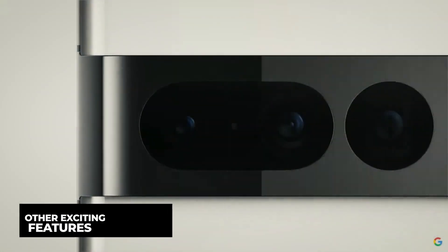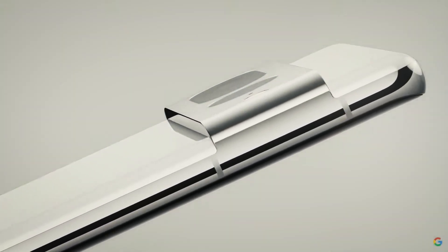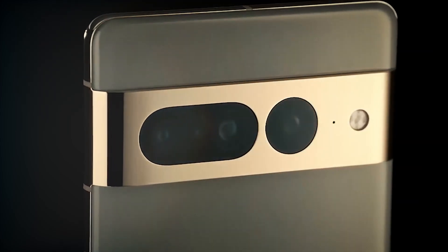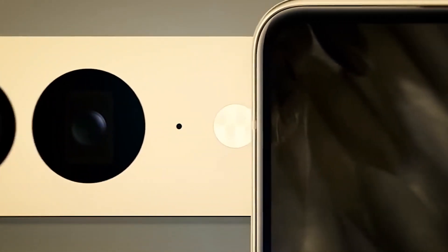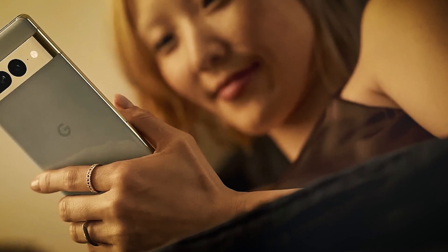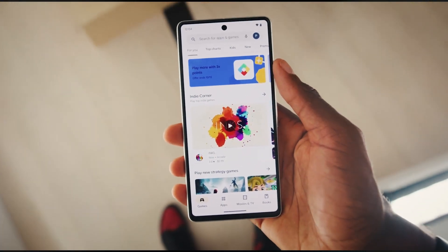Now let's talk about some of the Pixel 7's additional features including the specs, the cool adjustments, and the modifications that differentiate it from the Pixel 6 series. The Pixel 7 retains the same sleek and distinctive features of the Pixel 6, but the rear cameras are located in a vertical bar that runs the entire length of the device. The camera strip is no longer made of plastic, but rather aluminium with a matte finish for a more refined appearance. The Pixel 7 also weighs 6.9 ounces, which is less than the 7.3 ounces of the Pixel 6.